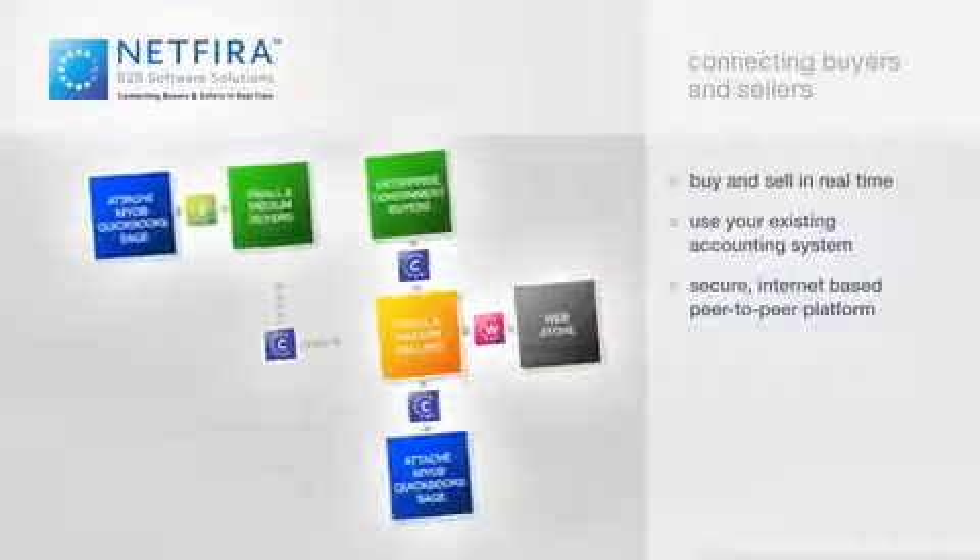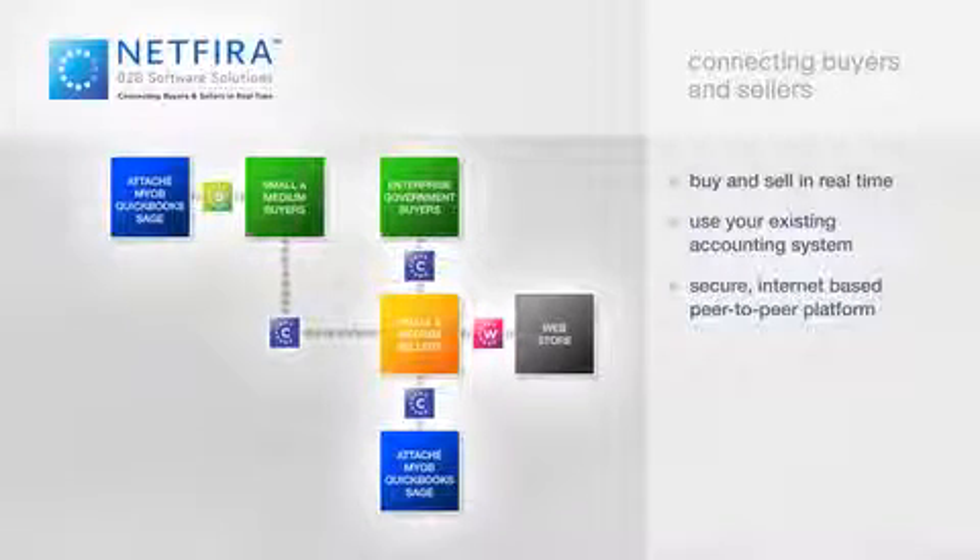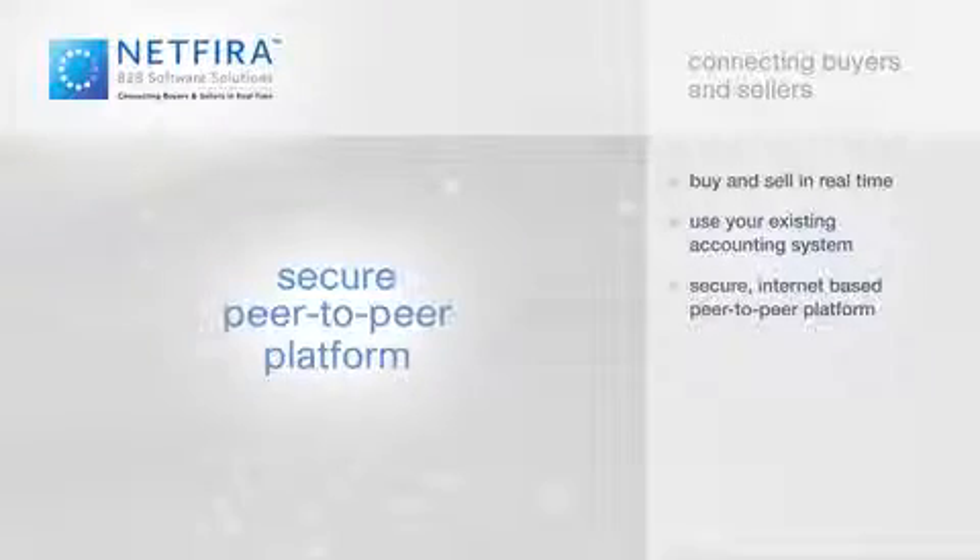Introducing NetFyra. NetFyra's innovative software solution makes the B2B buying and selling process easy, accurate, and cost-effective by connecting to each other's inventory systems in real-time via a secure peer-to-peer platform.